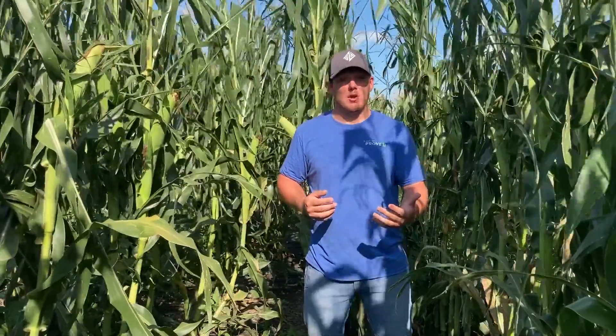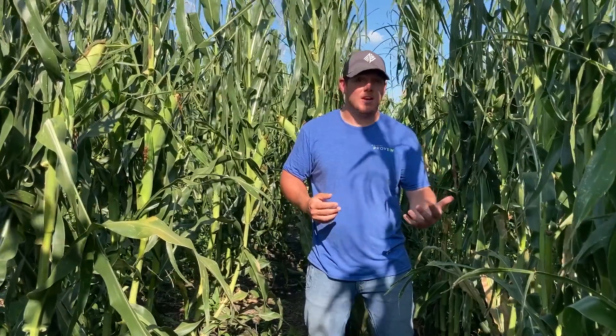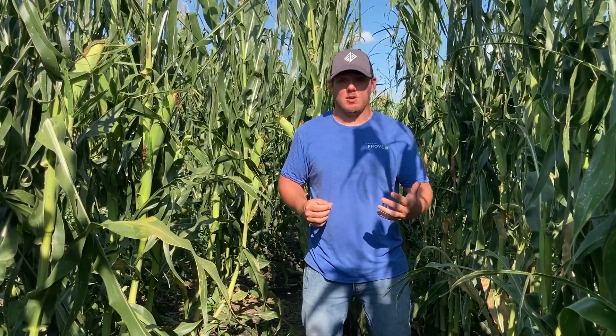Just looking at the yield throughout this field on some of the corn I grabbed, if we were to be able to harvest at the 32,000 population per acre, we would be right around 200 to 210 bushel an acre. But with all the damage in the field, we're looking at about a 40 to 50% stand loss. I think it'll be really lucky if we can collect 150 bushel corn at the end of this growing season. So we just pray, hope for the best, and watch our product come through the combine during harvest season.